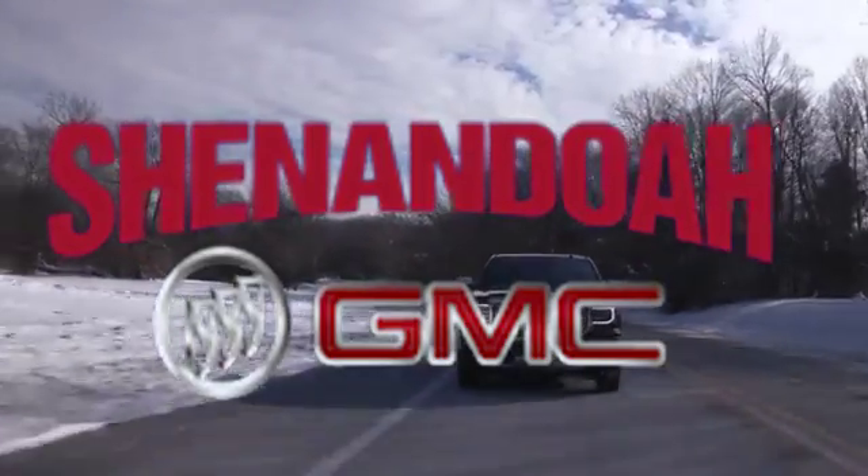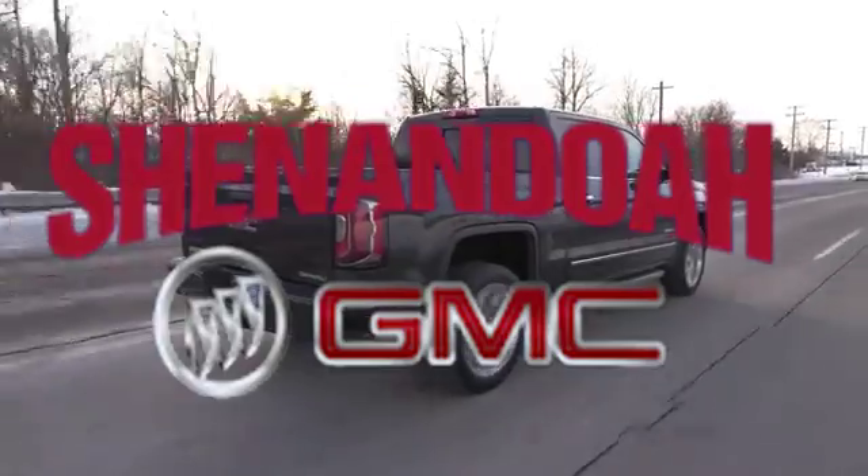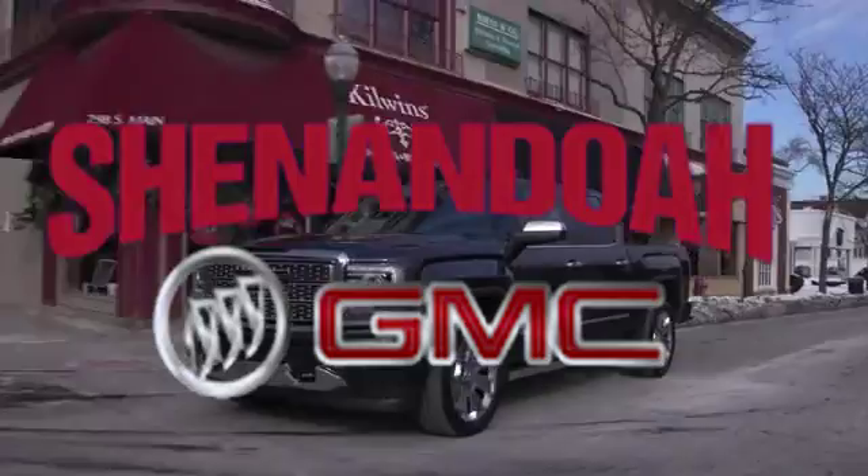When it comes to capability, the Sierra 1500 is designed to tow and haul with ease. With a rear-vision camera system and a trailer sway control system, you can be confident no matter what you need to move.